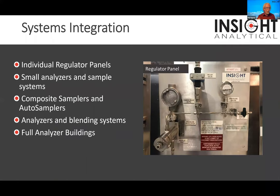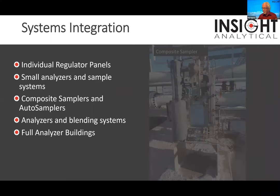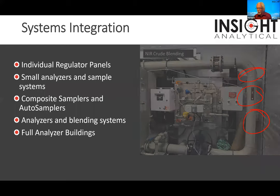On the systems integration side, we do everything from small panels — like a regulator panel to an oxygen analyzer — to composite samplers for crude and condensate pipelines. We try to make things as operator friendly as we can, so we color-code valve handles so that when we write instructions, we can say here's how you're going to make this thing work and make it easier for operators.